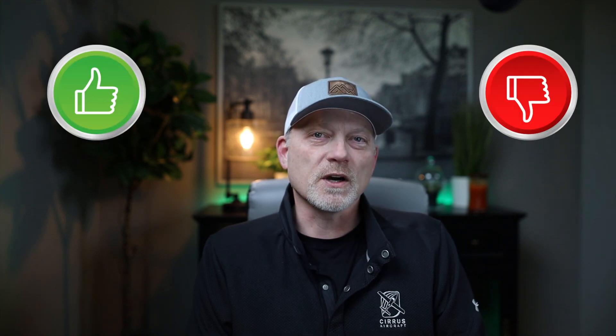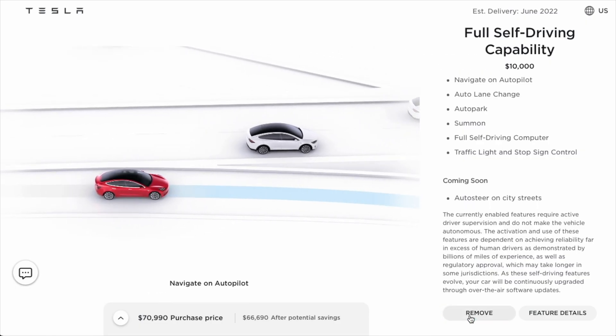Today I'm sharing my impressions of the Tesla full self-driving beta after having it available on my Model Y for the last four weeks. I will tell you what I like and don't like about it and whether you may want to consider an upgrade if you're a current Tesla owner or if you should add it when placing an order for a new vehicle. According to a recent survey of almost 18,000 Tesla owners over a five-year period,